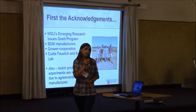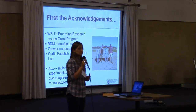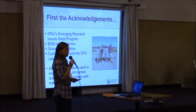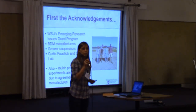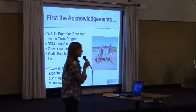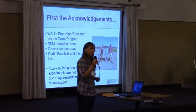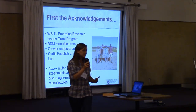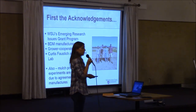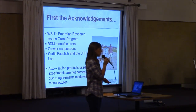The research project I will be talking about is funded through Washington State University's internal program called Emerging Research Issues. I also want to acknowledge the biodegradable mulch manufacturers and growers that I've worked with in Washington. One of the biodegradable mulch manufacturers — one of about five — is located in Burlington, right next door to Mount Vernon, which has been really useful for learning more about how these products are engineered and some of the nuances from a manufacturing perspective. I also want to acknowledge the program staff who help with the field application and field work, as well as Curtis, who is leading the research as a graduate student.